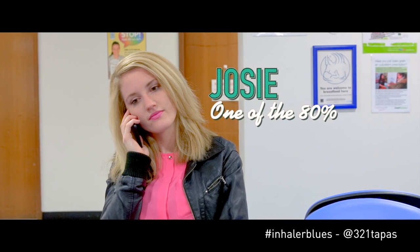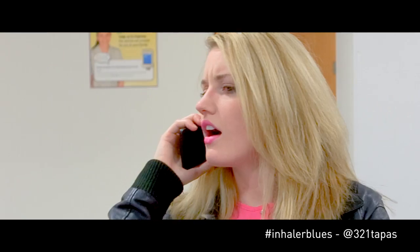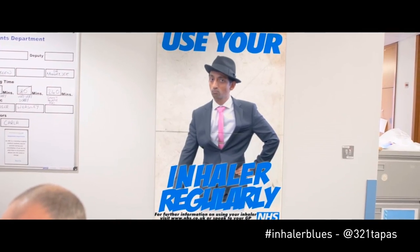Hello. Did you get to the asthma clinic on time? Yes, mum. Get the doctor to show you how to use your inhaler. Oh, I think it's my turn now. Won't be a minute.